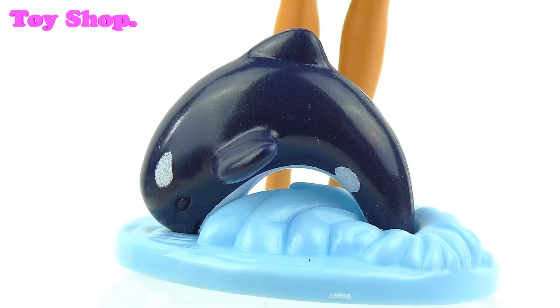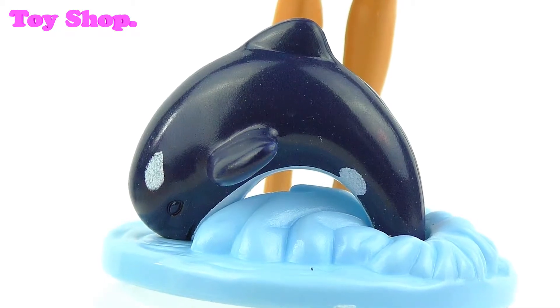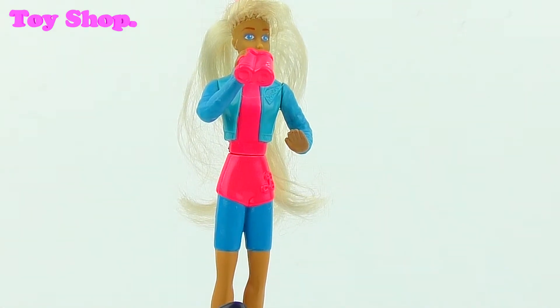Can you see the gorgeous whale? I'd love to go whale watching. I like her bright pink binoculars. Me too! Let's open the next one, Aki. This is really cool.